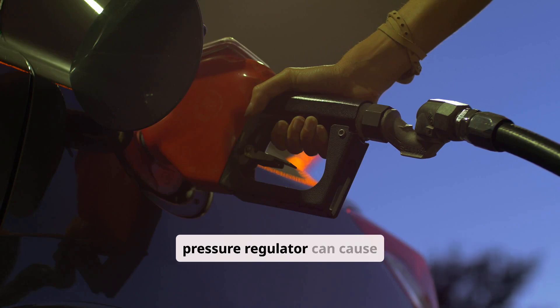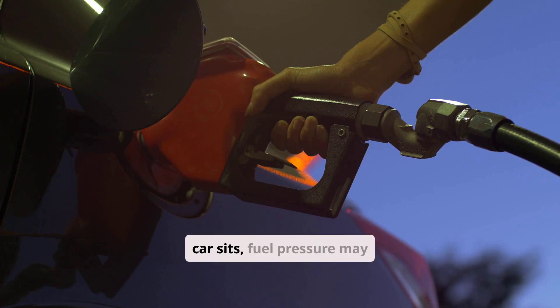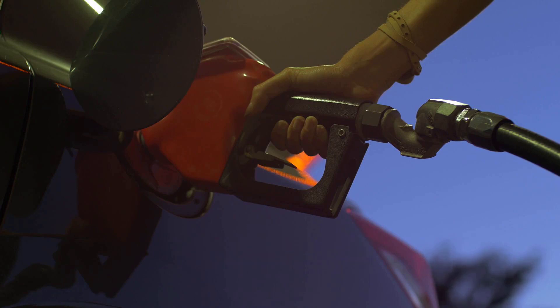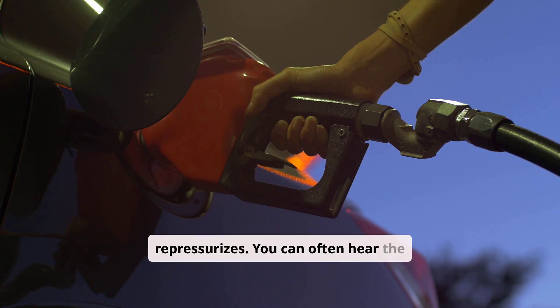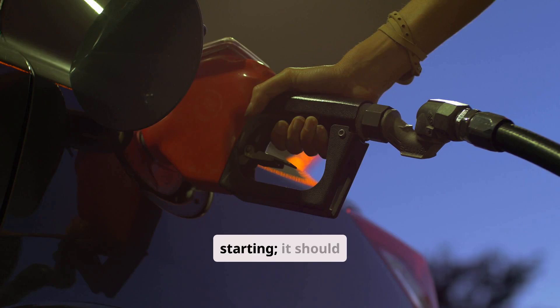Fuel delivery problems also commonly cause hard starting. A weak fuel pump or leaky fuel pressure regulator can cause low pressure at startup. After the car sits, fuel pressure may bleed off, leading to a long crank as the system repressurizes. You can often hear the fuel pump prime when turning the key to the on position without starting — it should hum for two or three seconds.